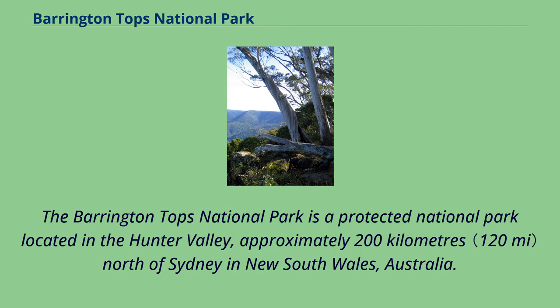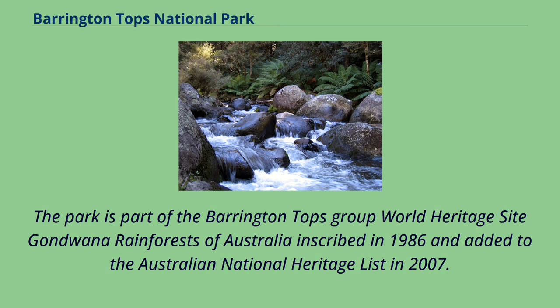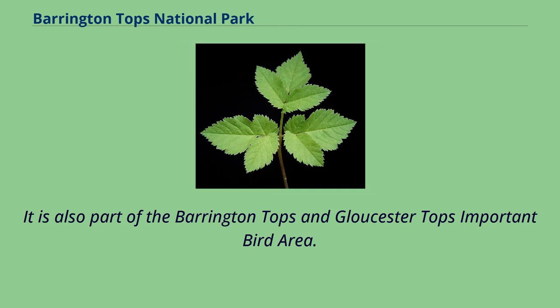The Barrington Tops National Park is a protected national park located in the Hunter Valley, approximately 200 km north of Sydney in New South Wales, Australia. Gazetted in 1969, the 76,512-hectare park is situated between Scone, Singleton, Doongog, Gloucester, and East Gressford. The park is part of the Barrington Tops Group World Heritage Site, Gondwana Rainforests of Australia, inscribed in 1986 and added to the Australian National Heritage List in 2007. It is also part of the Barrington Tops and Gloucester Tops Important Bird Area.